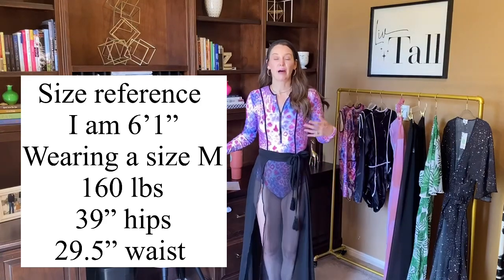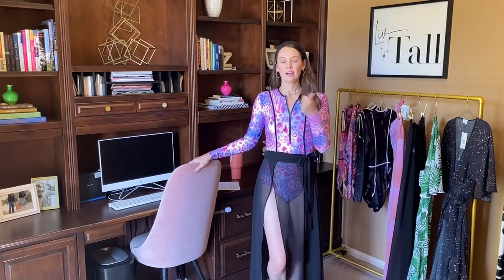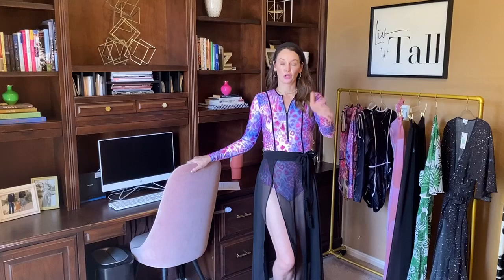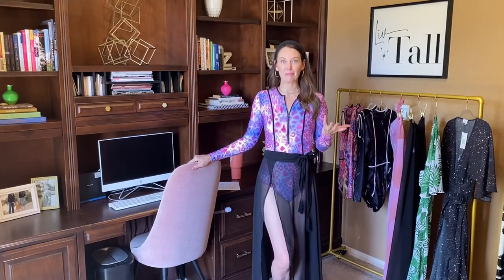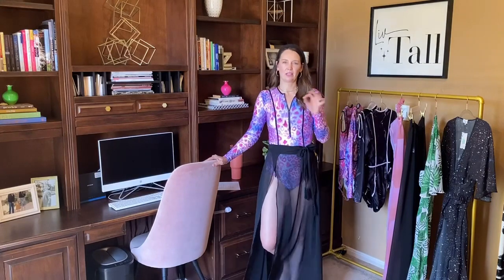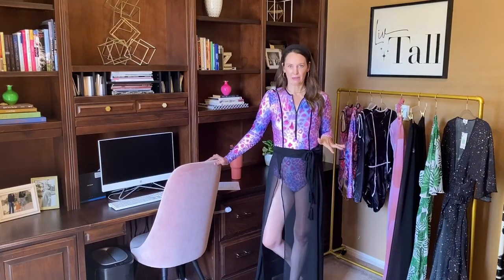I've tested this suit on someone who is 5'11, 6', 6'1, 6'2, and my models were 6'3 — all different sizes from small to large. One model is bustier and curvier, another is between sizes — she felt great in both the medium and the large. I've tested this on a lot of different body types. Even if you are more busty, this is still fitting. I paid a lot of attention to that because in the first samples it definitely felt like it was smushing, and it definitely doesn't feel like that anymore.